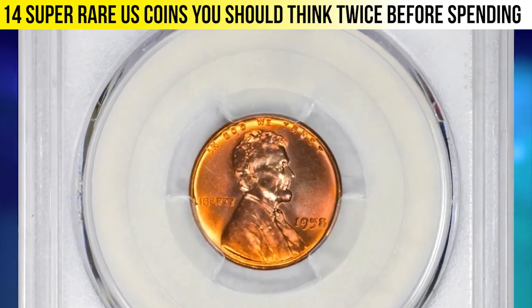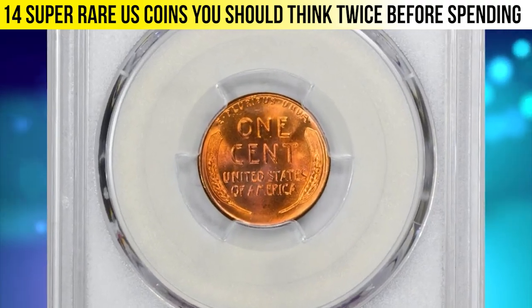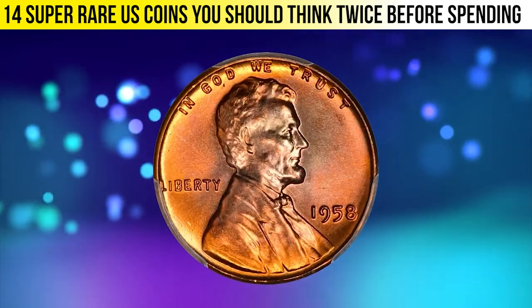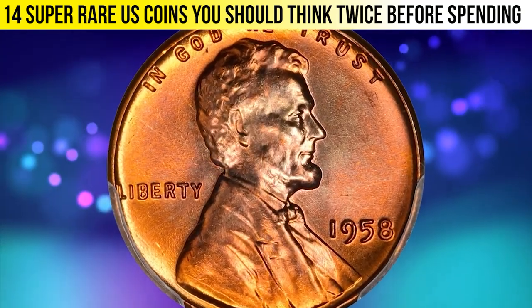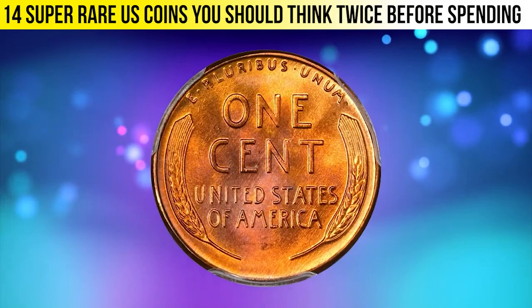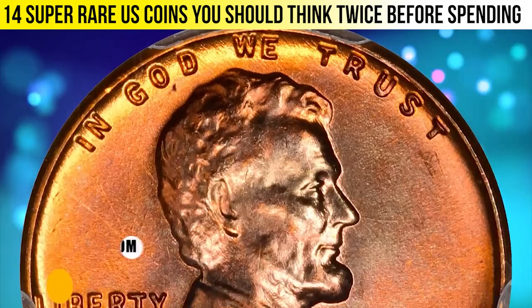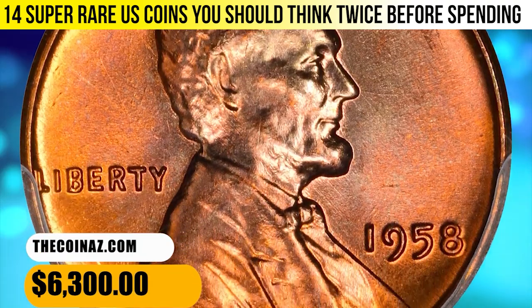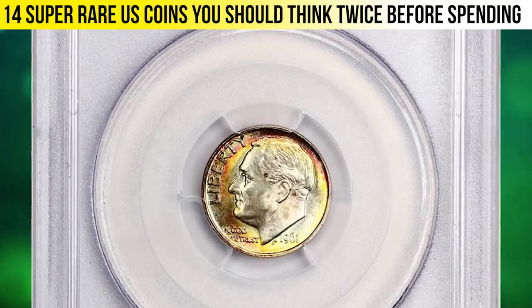This is a 1958 Lincoln cent in MS67 Plus Red condition. PCGS reports just eight specimens in this high-end grade with none finer. The specimen displays distinctive lilac accents around Lincoln's head and rich reddish-orange colors throughout. The incredibly smooth, sharply struck surfaces give it tremendous eye appeal. It was sold for $6,300.